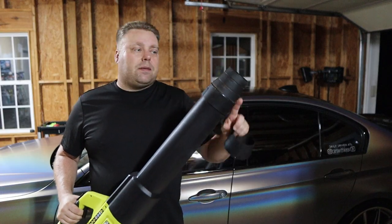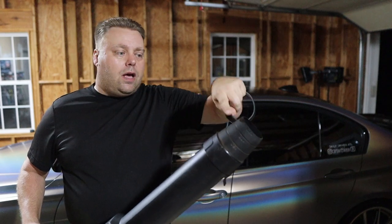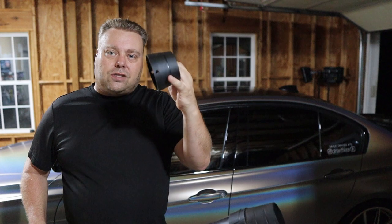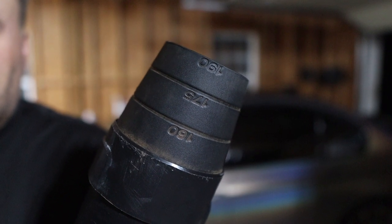Now this also has different types of snouts. This one right here is the longest one, which has the smallest, narrowest passage at the end — that's the 190 miles per hour setting. There are little ribs right here that tell you the different amounts. It comes with another one that only has two rings: the smallest ring is 175 miles an hour and then 160 miles an hour. As you can see: 190, 175, and 160.